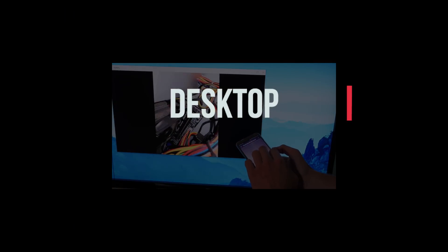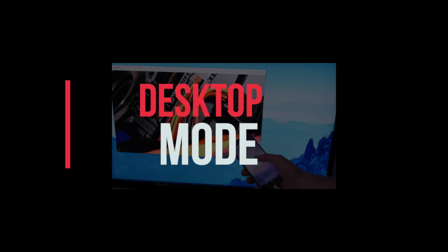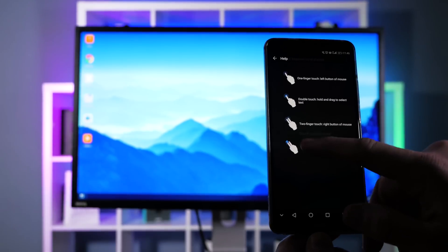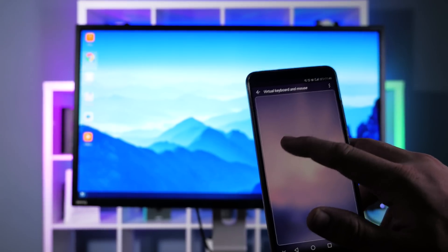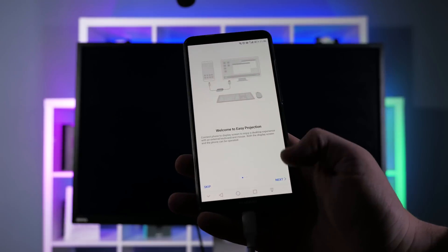Desktop mode. Simply plug your phone into an external monitor and you're instantly given a full-screen desktop experience based on the Android operating system. It's very simple to set up and works very well, with control features available on your phone so there is no need for an external keyboard, mouse, or adapter. Just plug in the USB Type-C cable into your Huawei Mate 10 Pro and you should feel it vibrate.